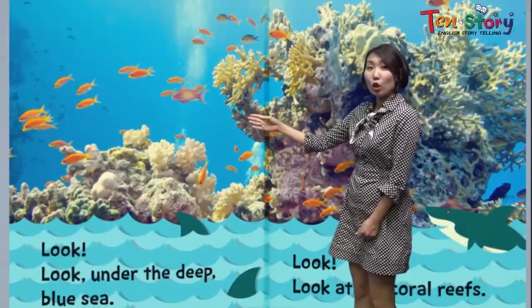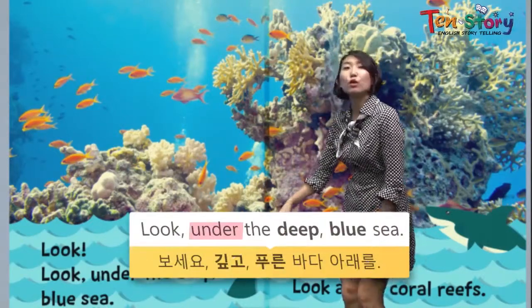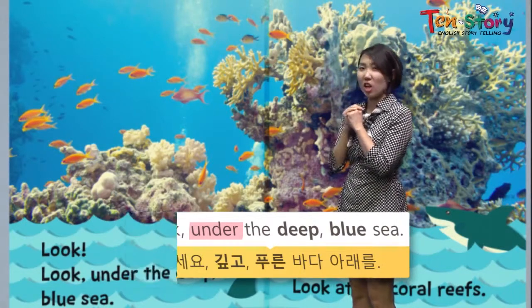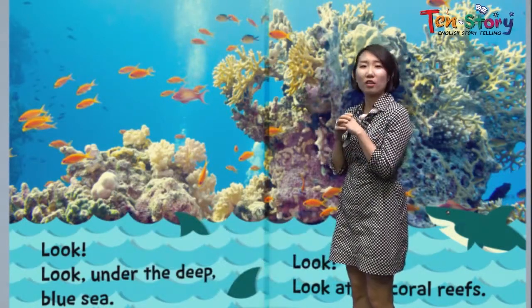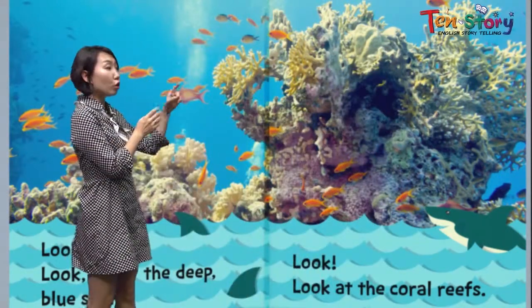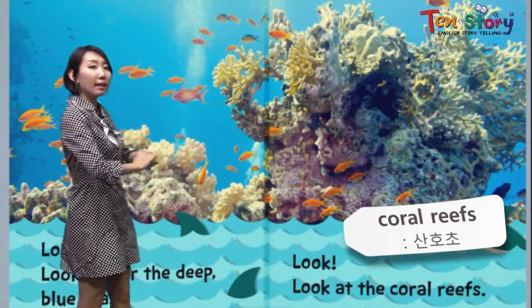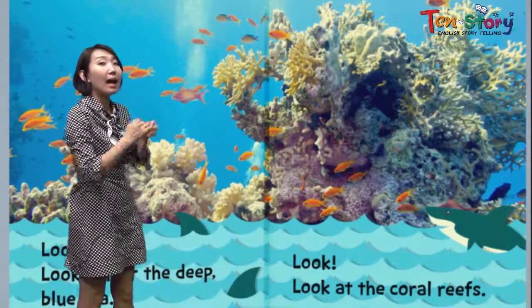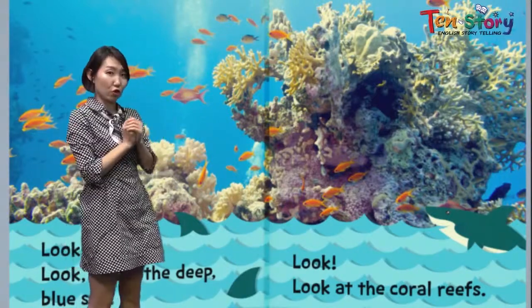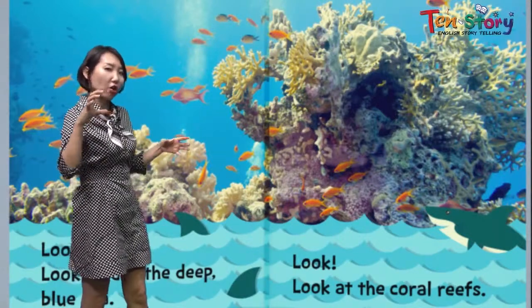Look! Under the deep blue sea, what can we see? We see a shark — a scary shark. Look at the coral reefs. We can see big coral reefs. Inside the coral reefs, there are small fish. And right next to it, there is a scary shark.